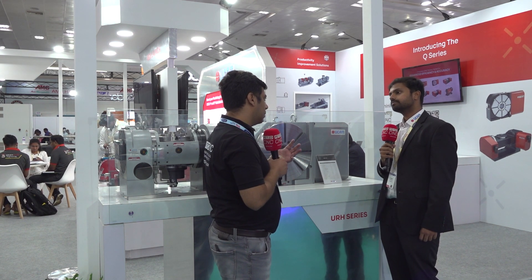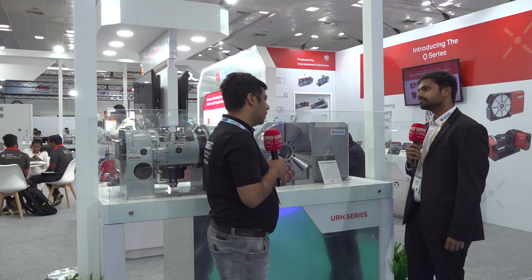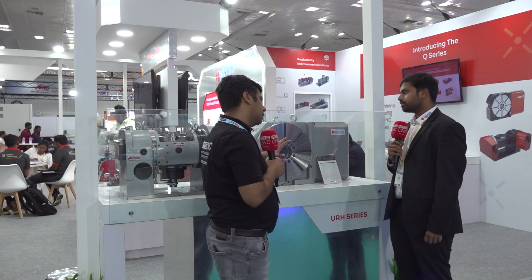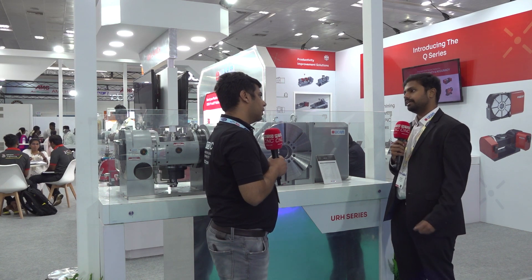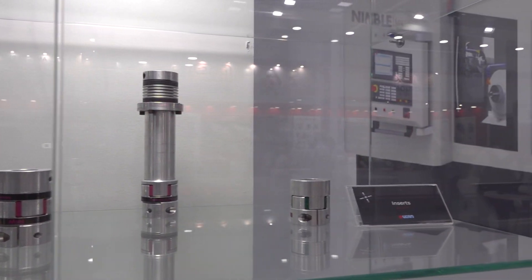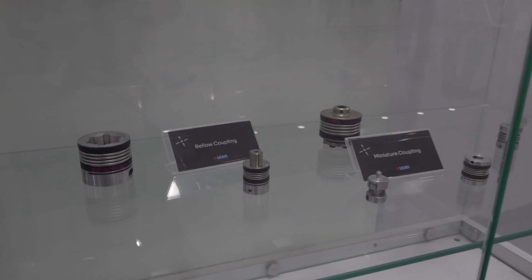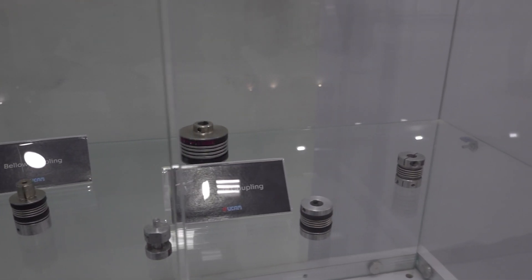I've worked with JCB and other excavator-making companies earlier. So what kind of specific products can you elaborate on? These are components — shaft-type components that can be held over here, or a larger casing component used in excavators. There are different particular products. We also have a product where if you need a large through-bore for a big shaft-type product, we have that as well.